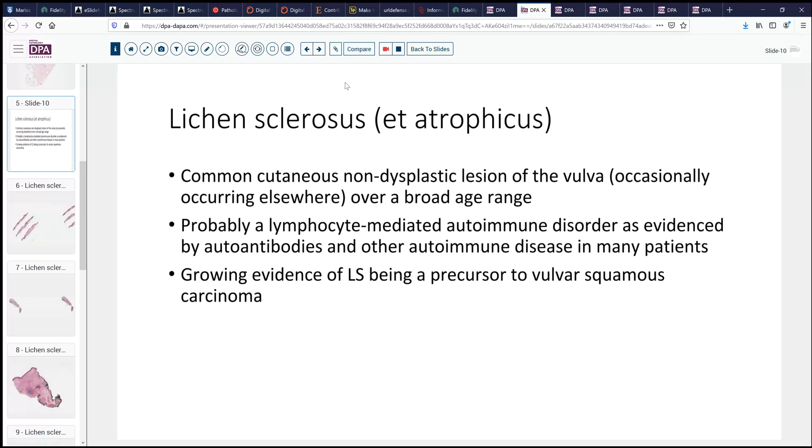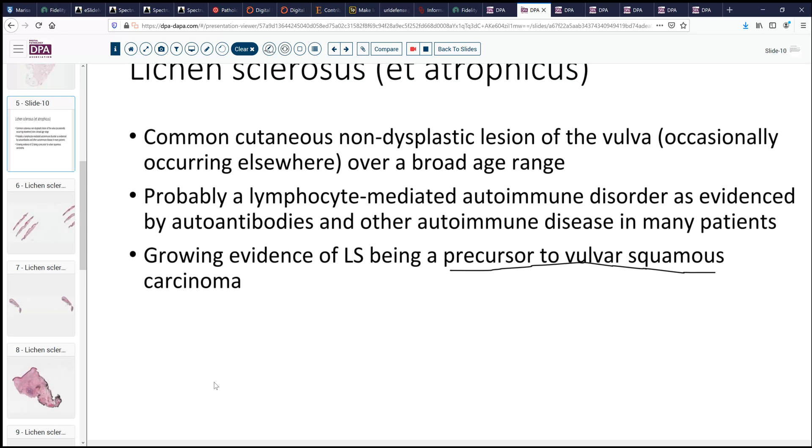What is lichen sclerosus et atrophicus? It's a very common but non-dysplastic lesion of the vulva and occasionally elsewhere that occurs over a broad age range, from childhood all the way to late adulthood. In early childhood or young adulthood, premenopausal patients, it can commonly have other areas of involvement, although if it presents in the later adult stages and postmenopausally, it usually does not involve other areas. It appears to be a lymphocyte-mediated autoimmune disorder. Many of these patients have autoantibodies and may have autoimmune disease in other locations. There's also growing evidence that it may be a precursor to vulvar squamous cancer, so its detection is important because these patients may warrant more close monitoring or further evaluation. It's also important to recognize that you can see this in conjunction with vulvar squamous carcinomas as well.